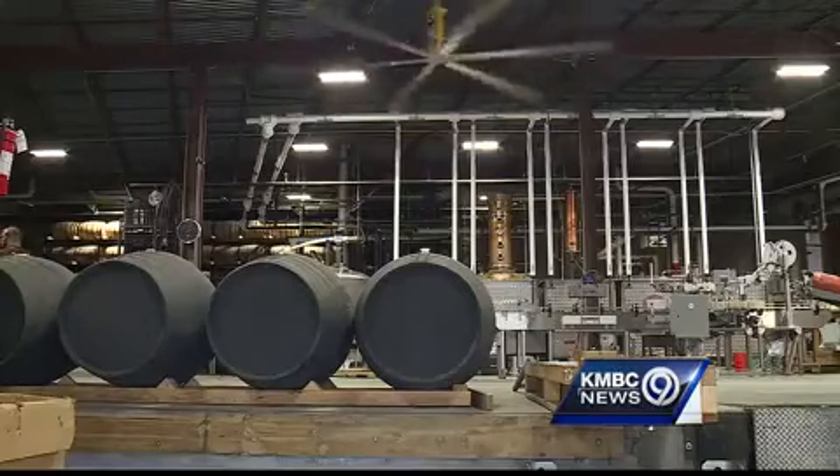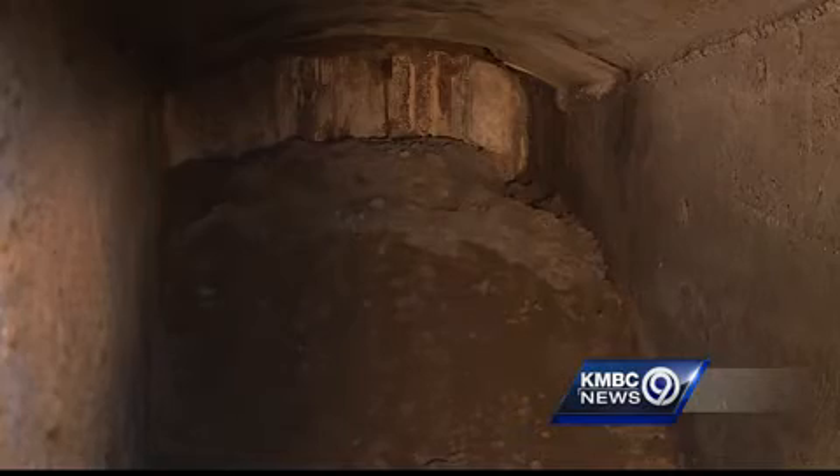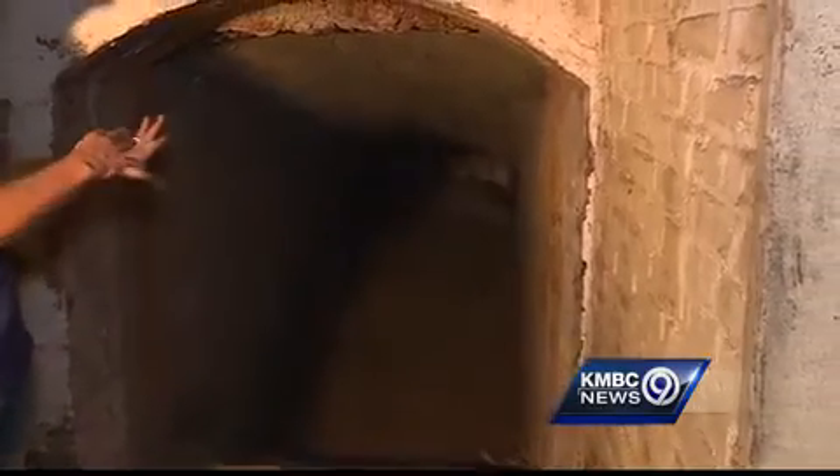The building was used as a bottling house. So one theory includes that during Prohibition, someone was here and thought there was a way to get the product out. The curiosity remains.